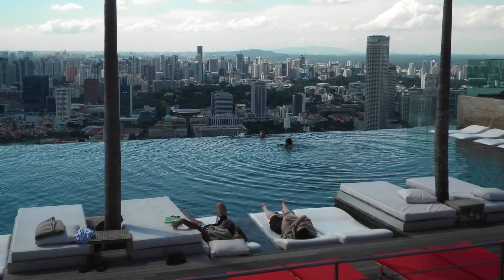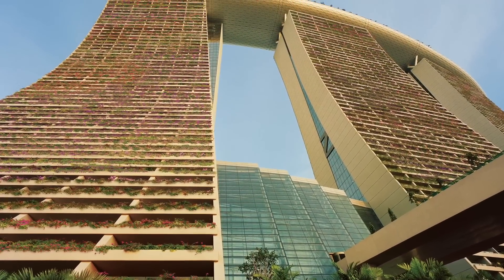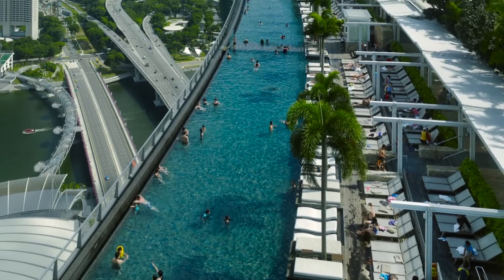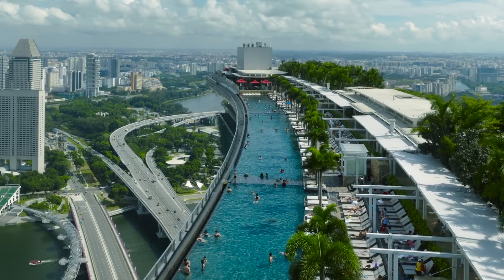There are four movement joints beneath the main pools designed to help them withstand the natural motion of the towers, and each joint has a unique range of motion. This three-acre tropical oasis is longer than the Eiffel Tower is tall and large enough to park four and a half A380 jumbo jets.